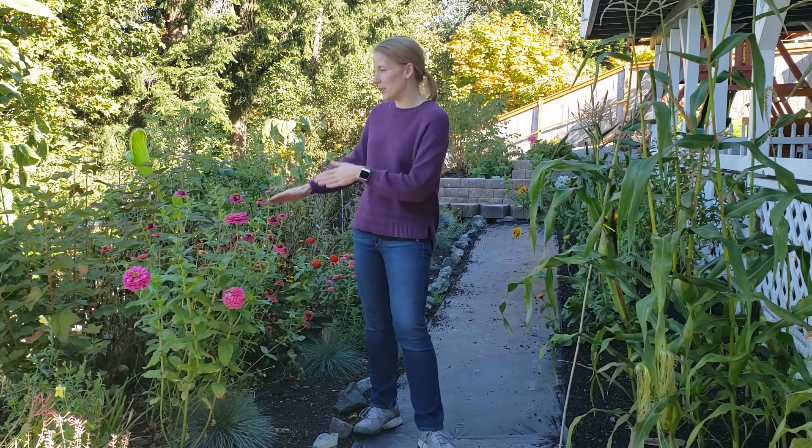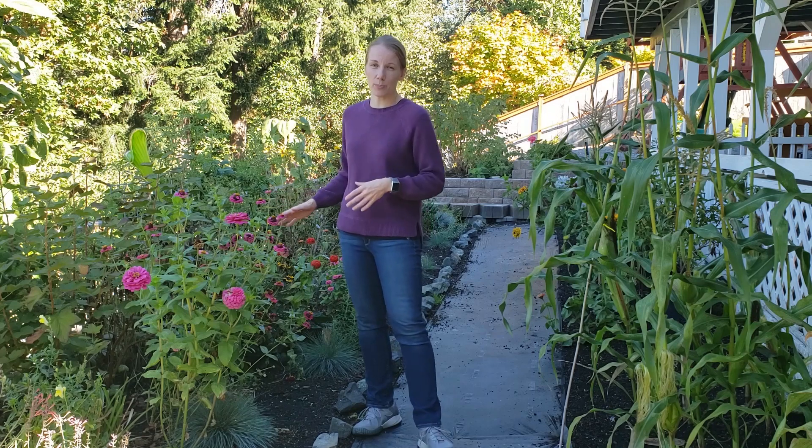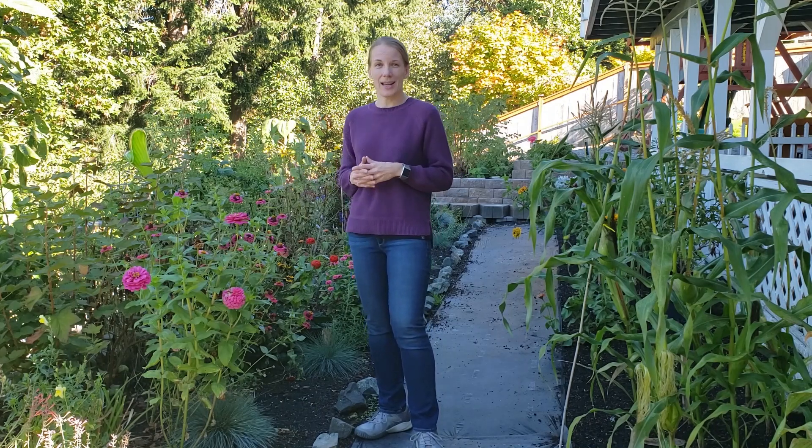I want to start by giving you a little bit of history about our yard. We've lived in this house for three summers now and our backyard is a big slope that used to be just a big hill with a lot of mature perennials that were beautiful but weren't conducive to vegetable gardening. So in the spring of 2019 we had these big retaining wall terraces installed and I couldn't be happier that we did that.